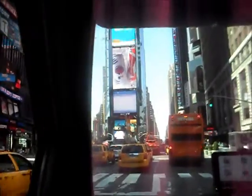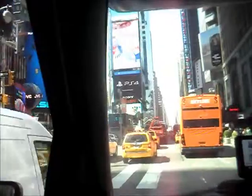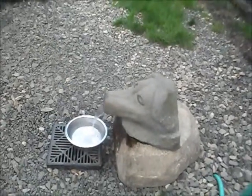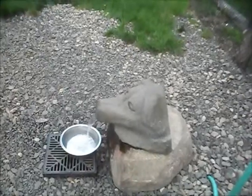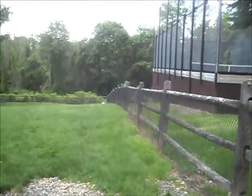Coming out of Central Park, I found ourselves in Times Square. It was time to take a break, so we stopped at a park which happened to have a dog park. There's Benji in the far corner — you can see his tail.